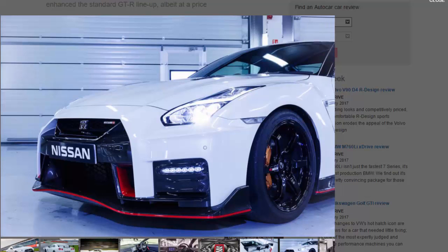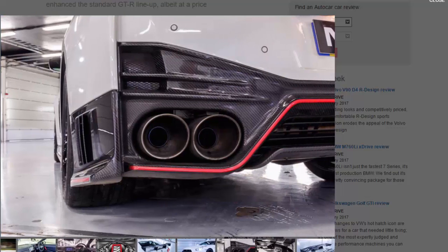Unlike the regular GT-R, neither the engine nor the gearbox of the 2017 Nismo has been touched. It's still a 592 bhp 3.8-litre V6 whose turbos have been borrowed from Nissan's GT-R GT3 race car. The engine drives all four wheels through a six-speed dual-clutch automatic gearbox.